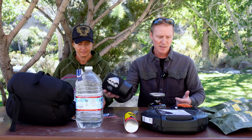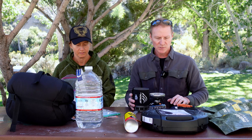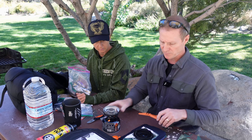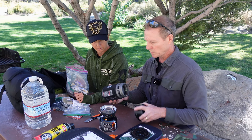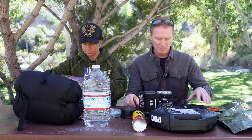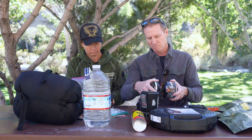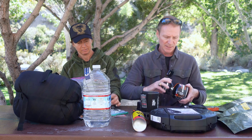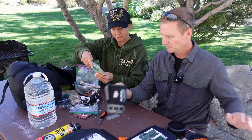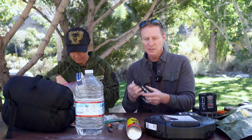Super easy. This is your Jet Boil stove itself, and you can heat water for your food or melt snow as well. Jet Boils are always great to have on hand and these fuel canisters last for quite a while — I always like to have one on hand. Also in here is moleskin.